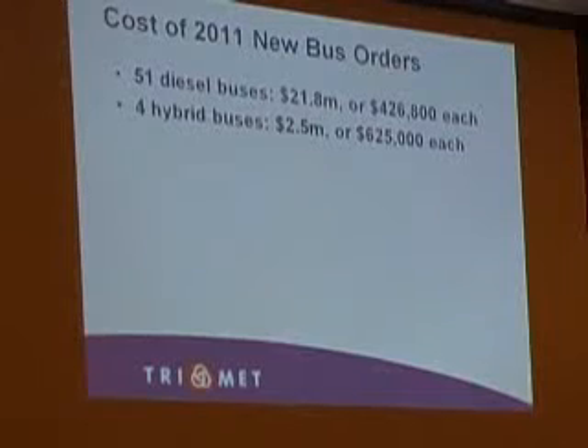So the cost of a new bus. Over the five years for the diesel buses — 51 in the first year — the total is $21.8 million. At $426,000 a bus, that makes it a whole lot easier to visualize. And for the four hybrid buses, they're going to be $625,000 apiece — so about $200,000 more.